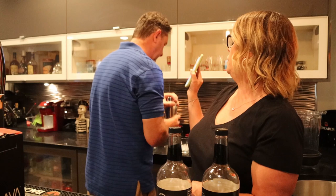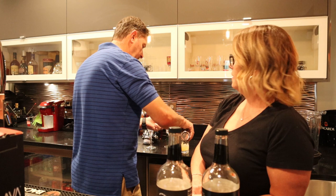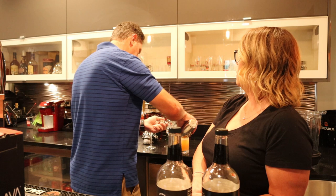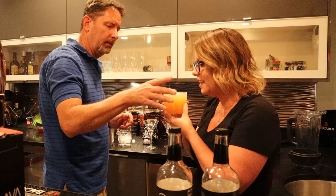I'll link their website below. So what are you making? He says it's just Crystal Head vodka — Crystal Head vodka — with the grapefruit mixer.